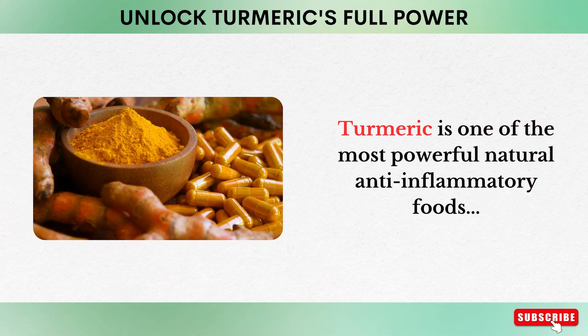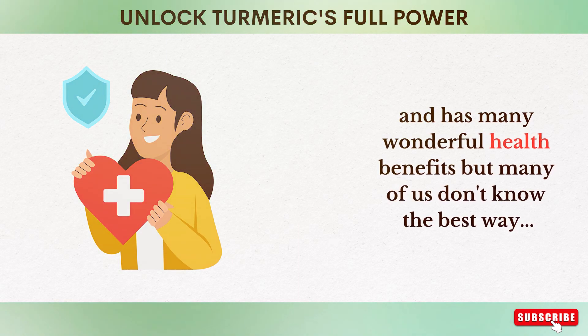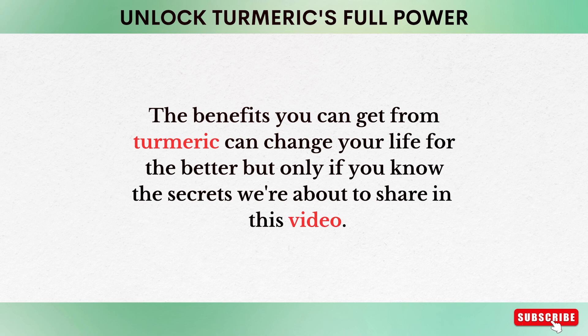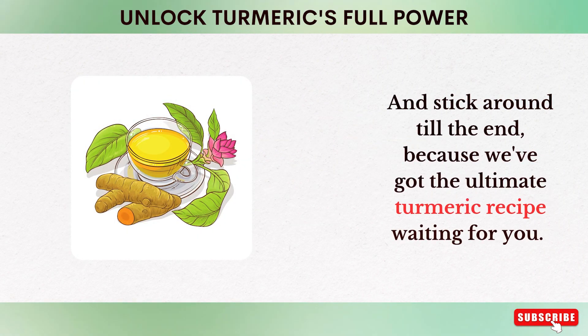Turmeric is one of the most powerful natural anti-inflammatory foods and has many wonderful health benefits, but many of us don't know the best way to use turmeric to help recover from various diseases and to obtain its many benefits. The benefits you can get from turmeric can change your life for the better, but only if you know the secrets we're about to share in this video. Stick around till the end.